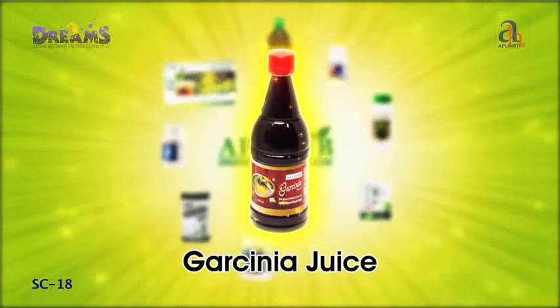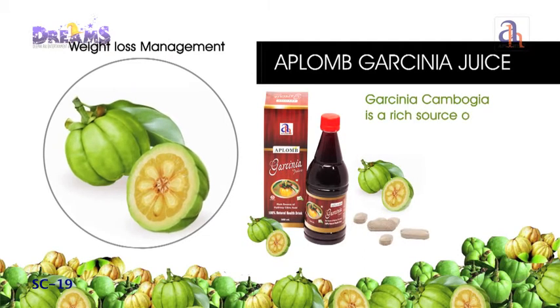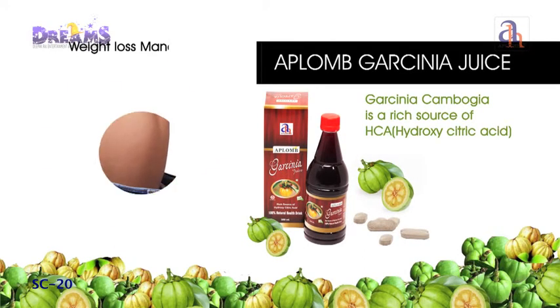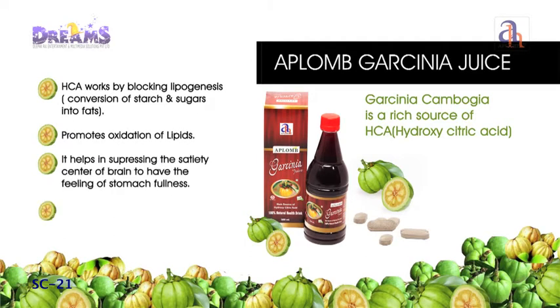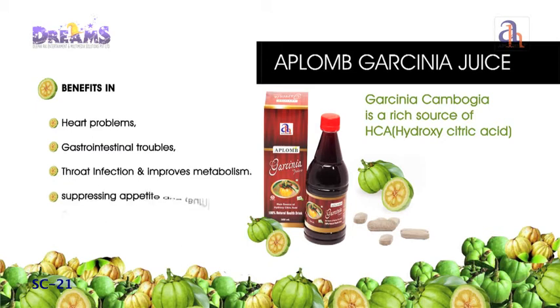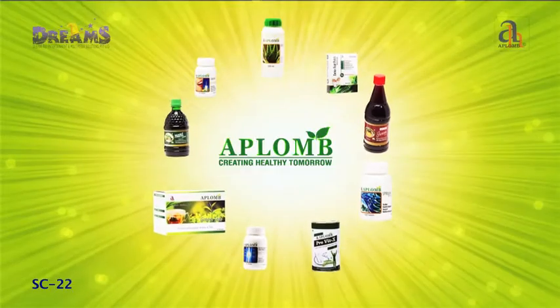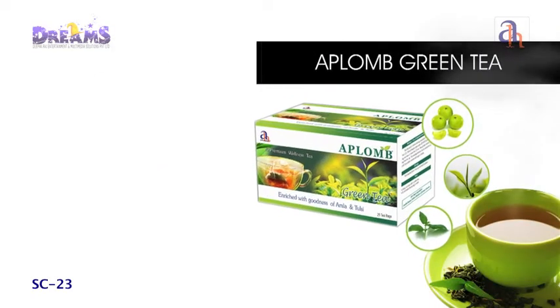Aplomb Garcinia Juice is the fruit extract of the plant Garcinia cambogia, which is a rich source of alpha hydroxy citric acid. It is an effective and natural anti-obesity drink that works by suppressing appetite and enhancing the thermogenesis process — the burning of calories to liberate energy.